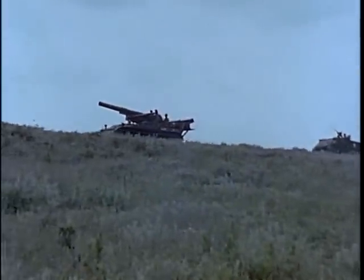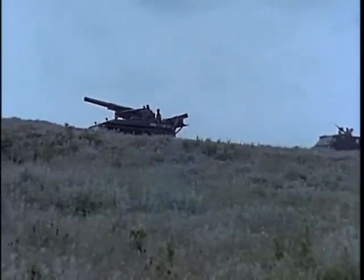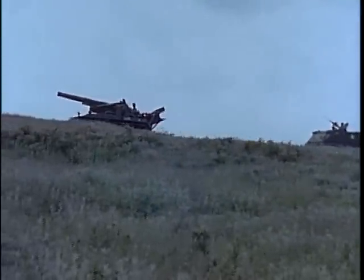Air transportable, the self-propelled 8-inch howitzer is a division, corps, or army support weapon.